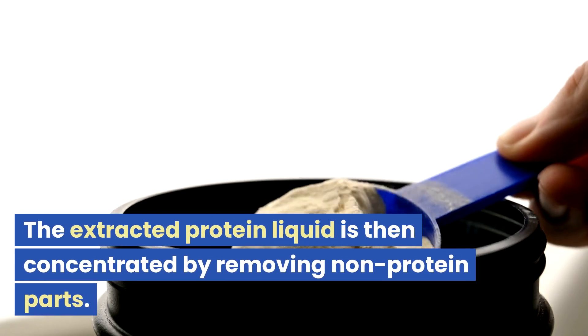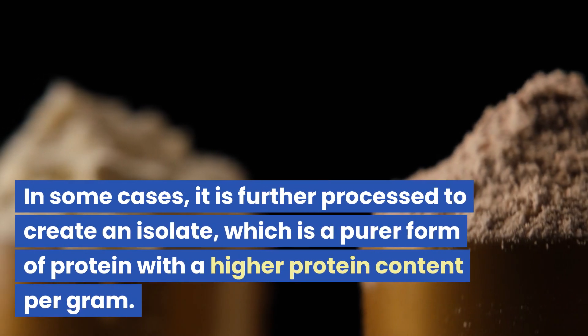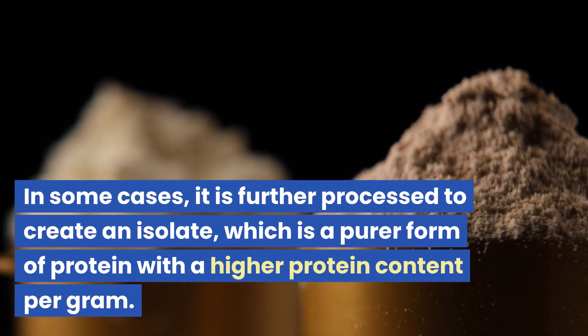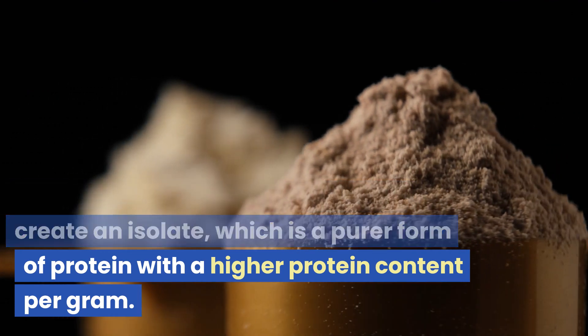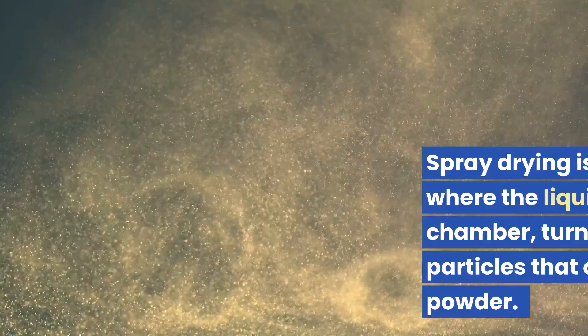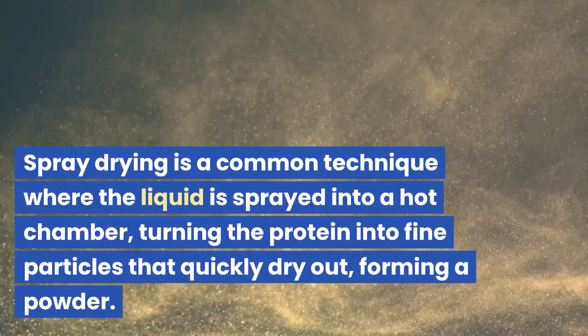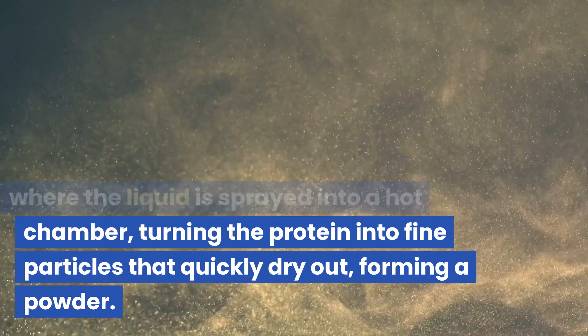Concentrating and isolating: the extracted protein liquid is then concentrated by removing non-protein parts. In some cases, it is further processed to create an isolate, which is a purer form of protein with a higher protein content per gram. Spray drying is a common technique where the liquid is sprayed into a hot chamber, turning the protein into fine particles that quickly dry out, forming a powder.